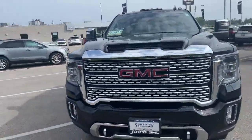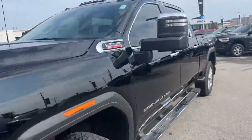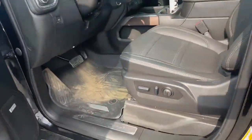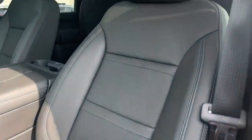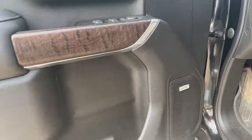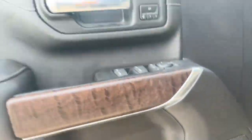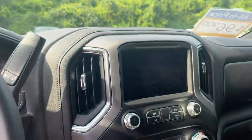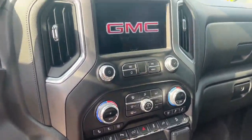Interior-wise it has all kinds of nice accompaniments as well. It has the factory floor liners installed, beautiful leather interior, full center console, the Bose stereo, programmable memory seating, and power folding mirrors.